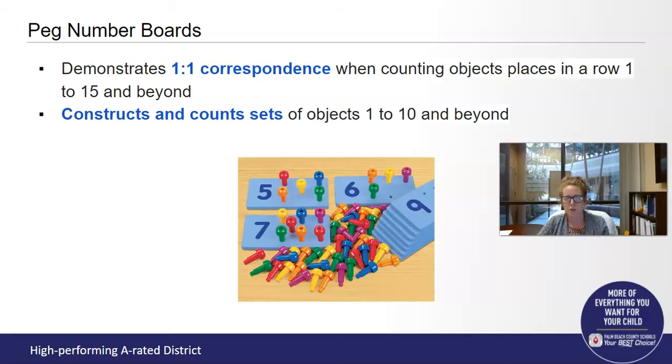The second standard is constructs and counts sets of objects. Constructing a set means when I say could I have three, the child is actually able to construct or put together three of whatever it is that you've asked them to, and then to be able to count again with that one-to-one correspondence: one, two, three.